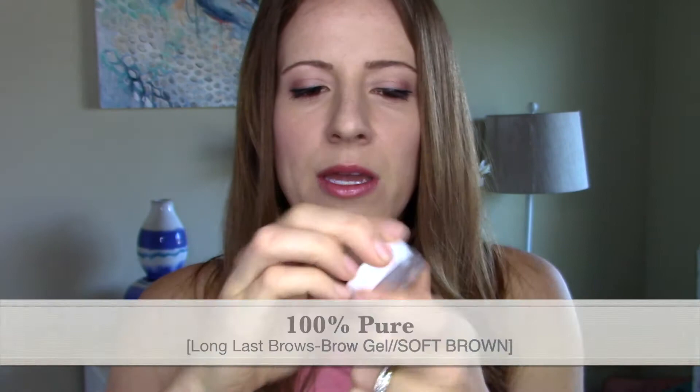For brows, I'm obsessed with this $3 e.l.f. brow kit. I need to replace this one, but seriously — $3. It has a brow gel, a little powder to put on top, and a little brush that works really well. I have tried so many other drugstore brow products but have not been impressed — their pigmentation is not very good and they don't last long. This one lasts decently. I've also been using the 100% Pure brow gel in soft brown — it's a great color for me and I love the consistency and texture. Both brow products are excellent.